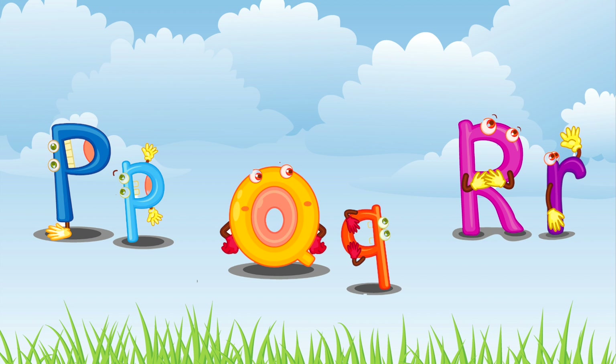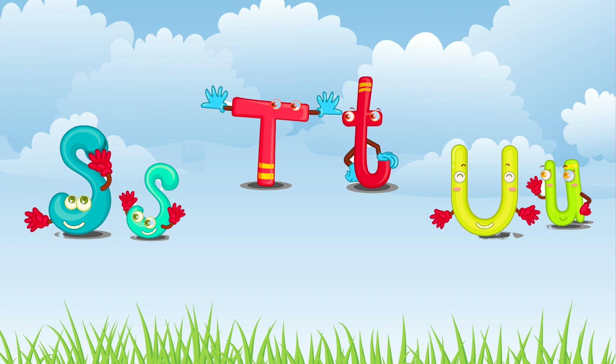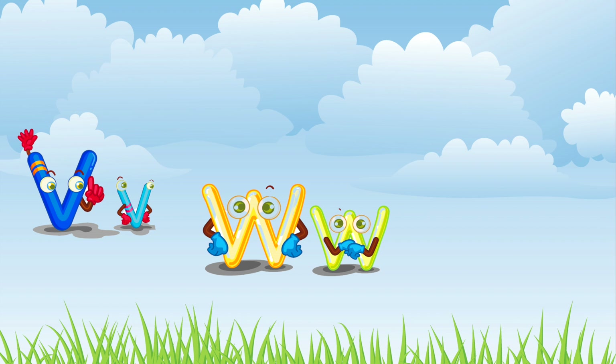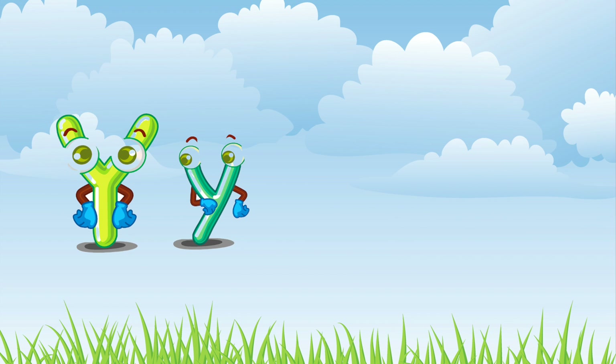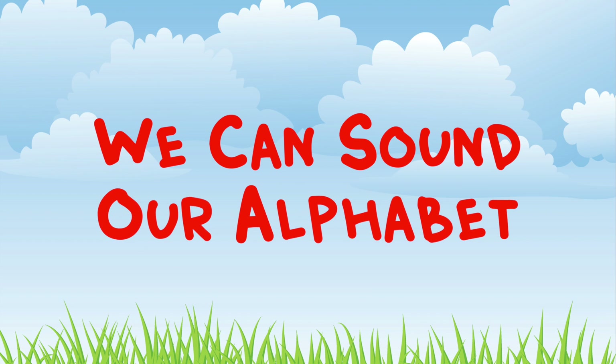Ruh-ruh-ruh! Sa-sa-sa! Ta-ta-ta! Ah-ah-ah! Va-va-va! Wa-wa-wa! Kss-ks-ks! Ya-ya-ya! Za-za-za! Now we can sound our alphabet.